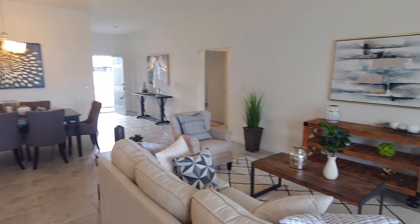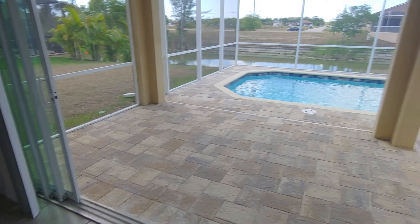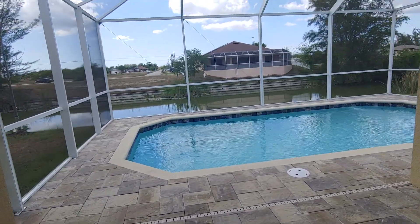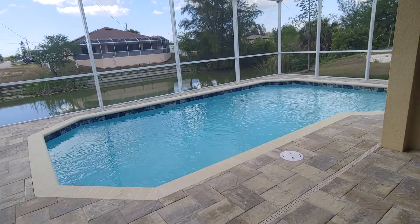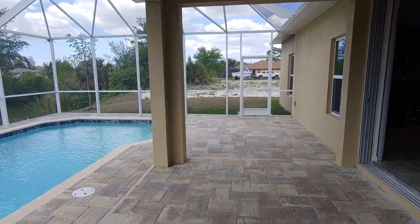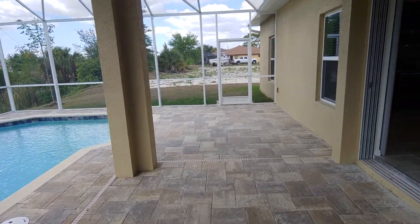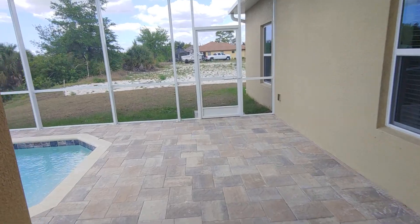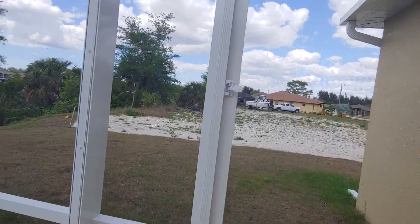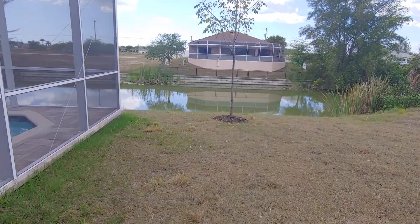Love the open concept — again, pocket sliders so you can bring the outside in. It's a good size entertaining space. You're going to get another new construction right next to you, which is just going to keep holding your property value. Cape Coral is booming — coronavirus has nothing on Cape Coral.